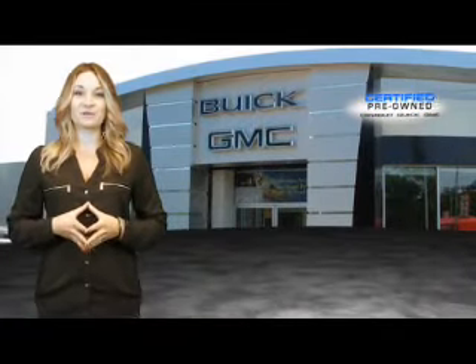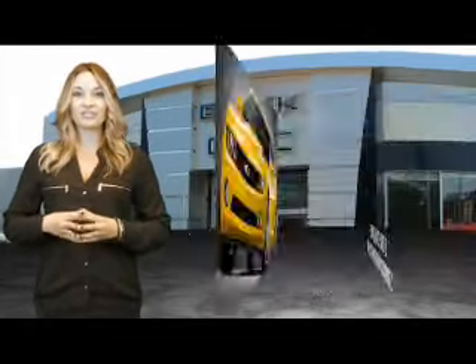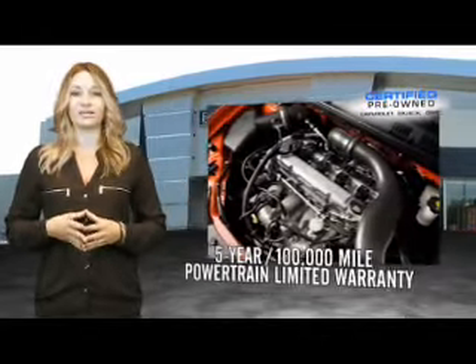For owners of a certified pre-owned GM, the bar has just been raised. Enjoy a 2-year, 24,000-mile standard maintenance plan, a 12-month, 12,000-mile bumper-to-bumper limited warranty, and a 5-year, 100,000-mile powertrain limited warranty.